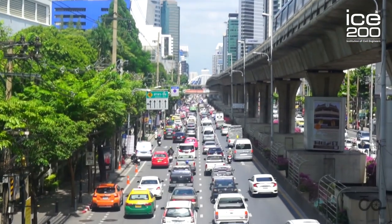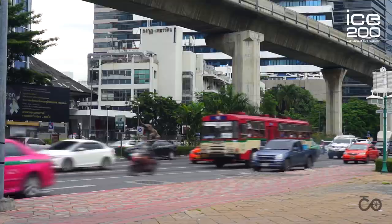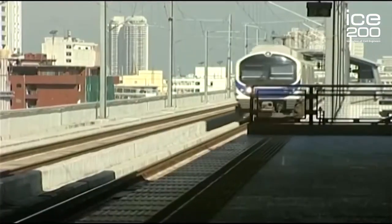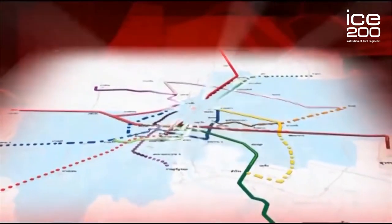Bangkok is the social, economic and political center of Thailand. Decades of urbanization and increasing tourist numbers have contributed to the capital's worsening traffic congestion. Bangkok government authorities recognized that a world integrated transportation system was required to maintain the economic growth of the country, and initiated a plan to build the first electric railway system, known as Bangkok Mass Rapid Transit.